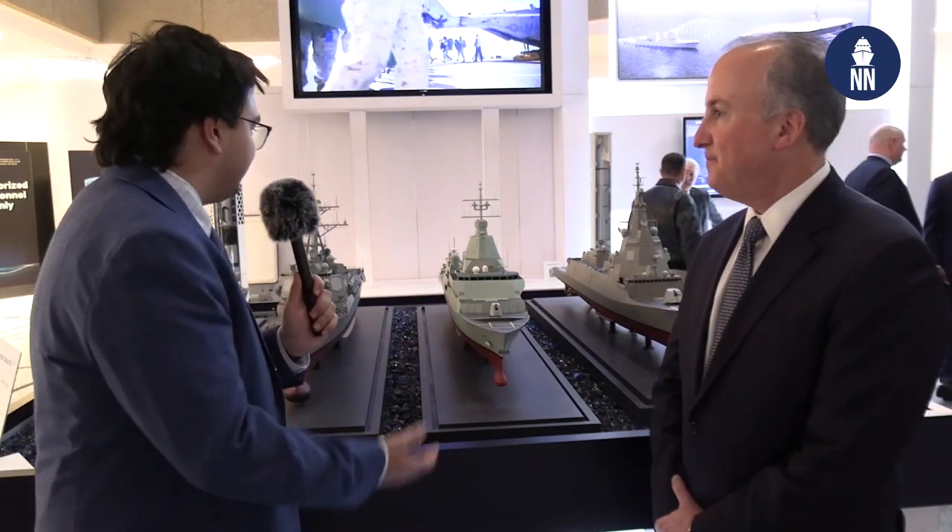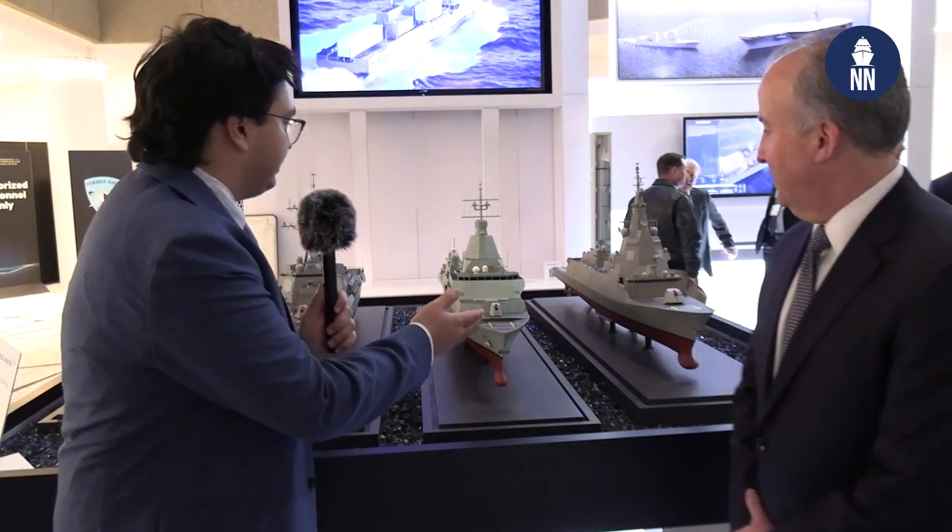Good evening. I'm Carter Johnson, Naval News contributor out of Washington DC. I'm here with Paul Lemmo, Vice President and General Manager of Integrated Warfare Systems and Sensors at Lockheed Martin. You have a really great display here — the F-110 and the Canadian Surface Combatant, the River Class. Could you tell us a little bit about the Canadian Surface Combatant, the most recent updates and everything that Lockheed Martin's been doing with that ship?